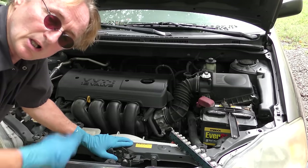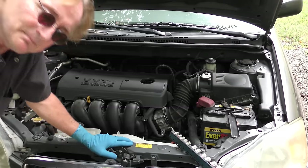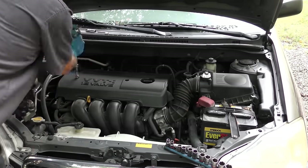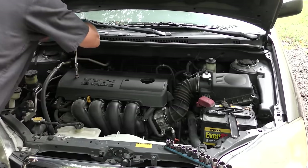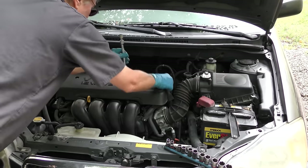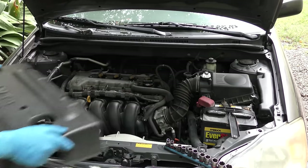So what about spark plugs? This has well over a hundred thousand miles, we'll check them. So we'll take the 10 millimeter covers off - these dumb beauty covers, they drive me nuts. Get them all the way off. They make them too long so they're a pain to take apart.